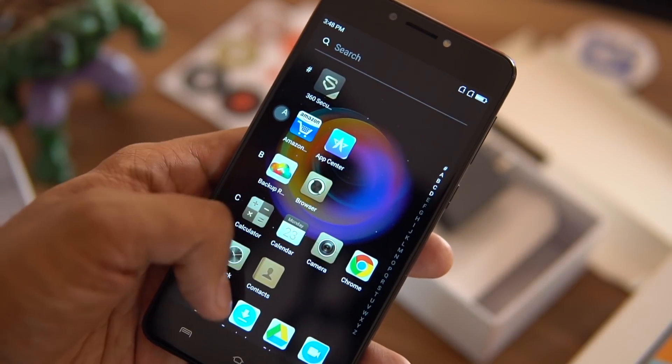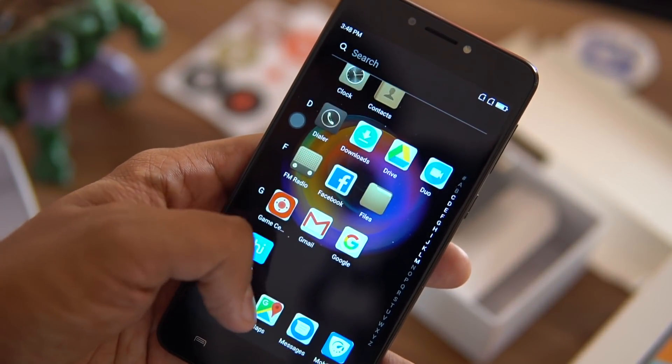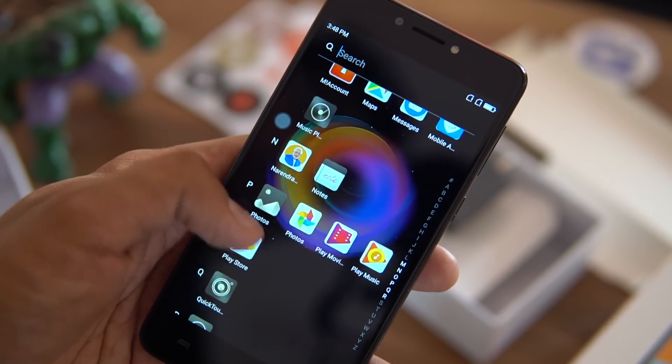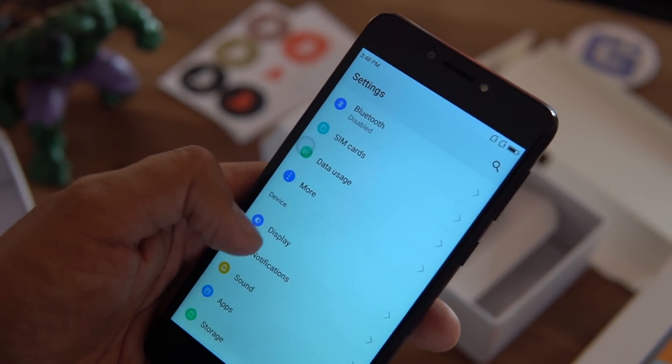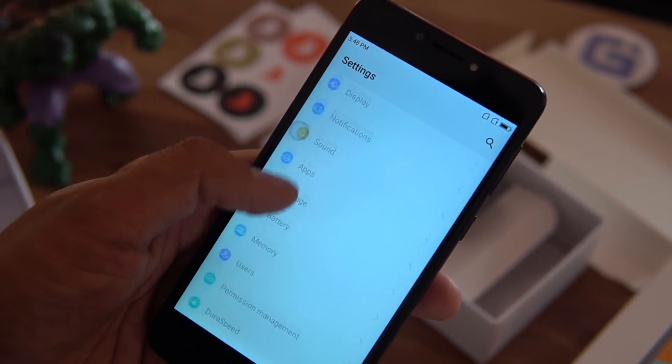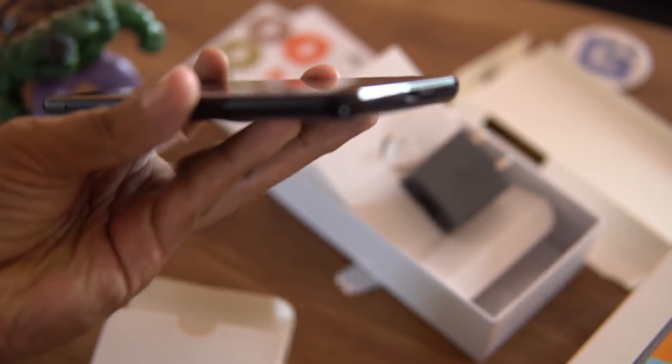There are a lot of pre-installed apps, including 360 Security, Amazon Shopping, App Center, Backup and Restore, a separate browser different from Google Chrome, Game Center, and Hike. You can see that several apps are present, including even the Narendra Modi app — a few phones recently have been coming with that pre-installed. Other features are similar to standard Android.